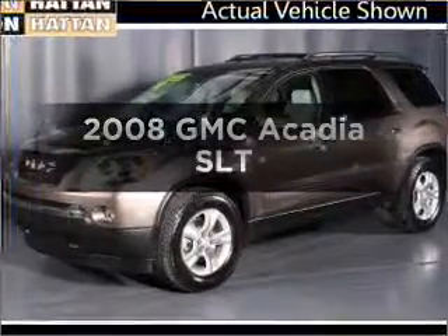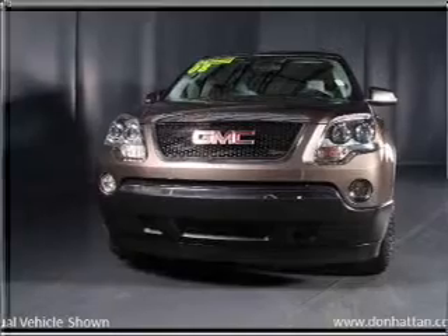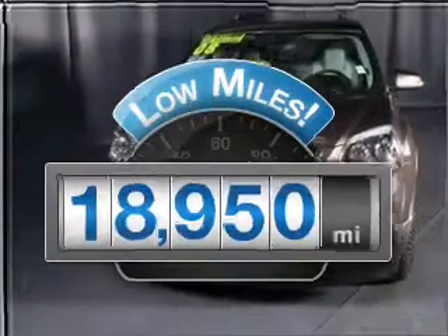Presenting the 2008 GMC Acadia. If you're looking for a first-rate auto, this one could be yours today. Get more for your money with this vehicle that features low mileage and dependability.